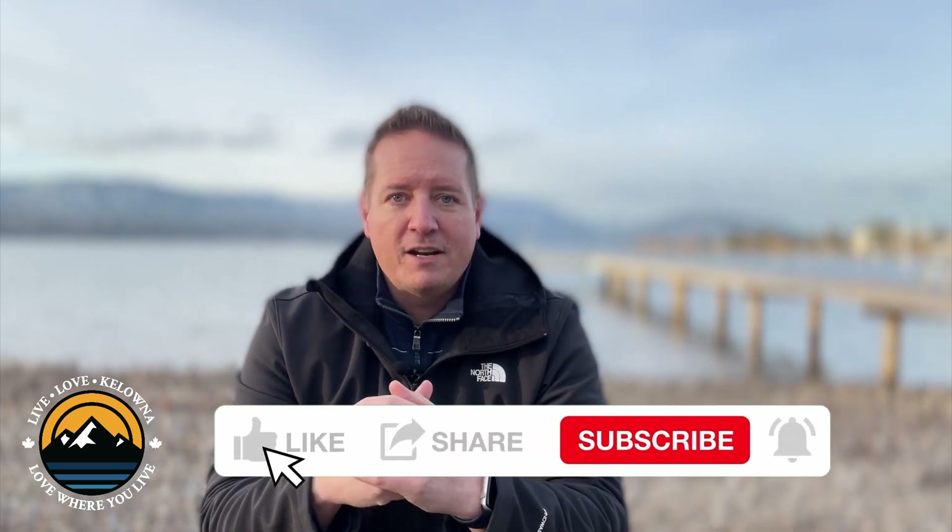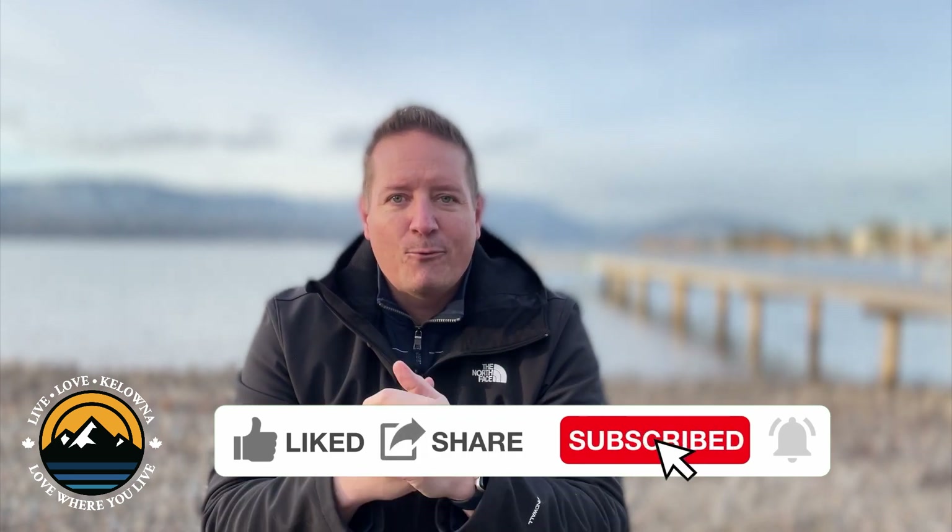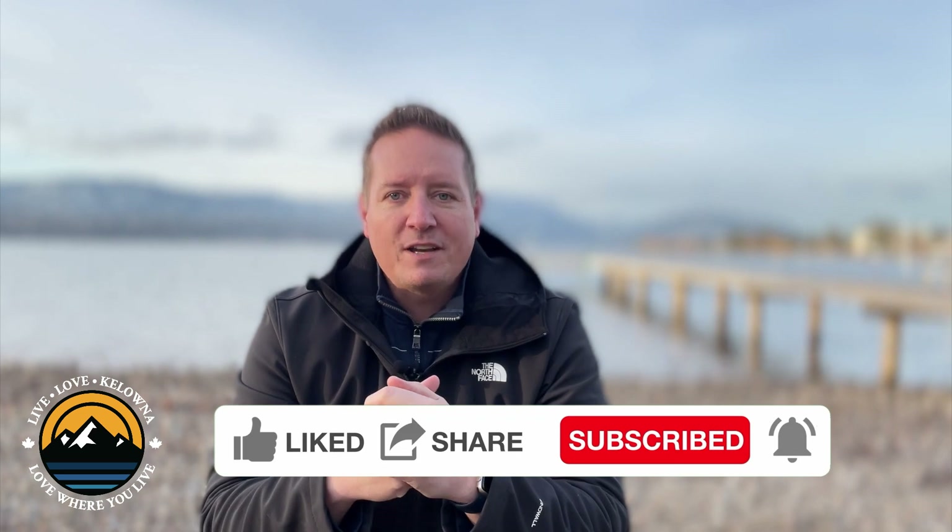If you're liking this video so far and you're looking for more information like this on the regular, then it's super important for you to smash that subscribe button, give us a like and ring that old notification bell so that you're alerted every time we upload a new video to the channel.